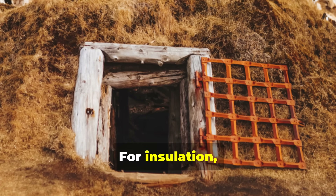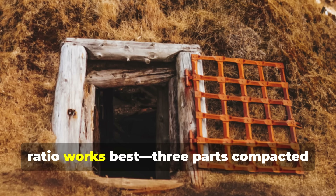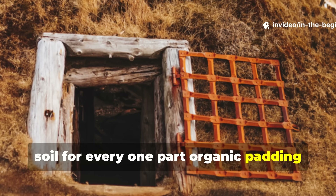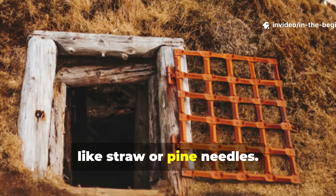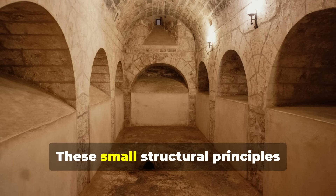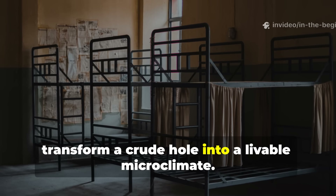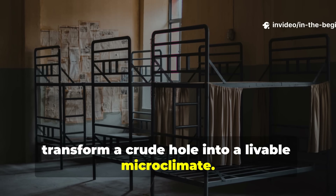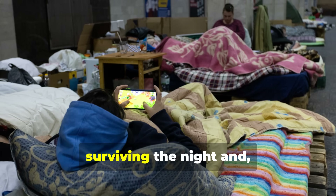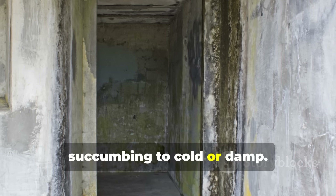For insulation, a 3-to-1 soil-to-organic layer ratio works best: three parts compacted soil for every one part organic padding like straw or pine needles. These small structural principles transform a crude hole into a livable microclimate. In extreme conditions, they can make the difference between surviving the night and succumbing to cold or damp.